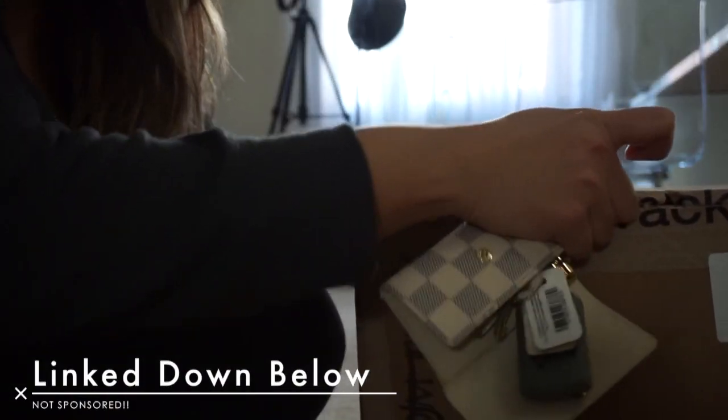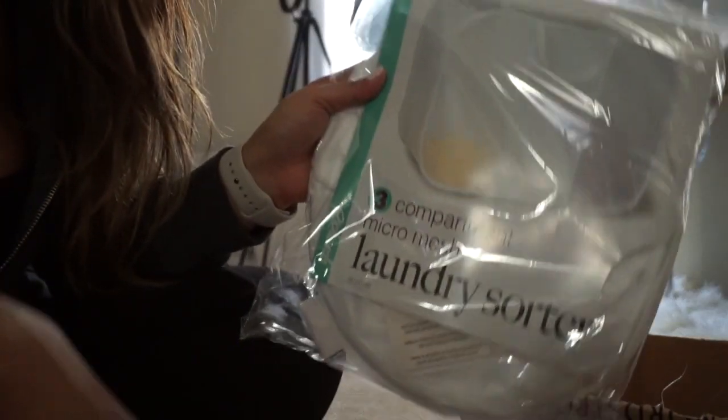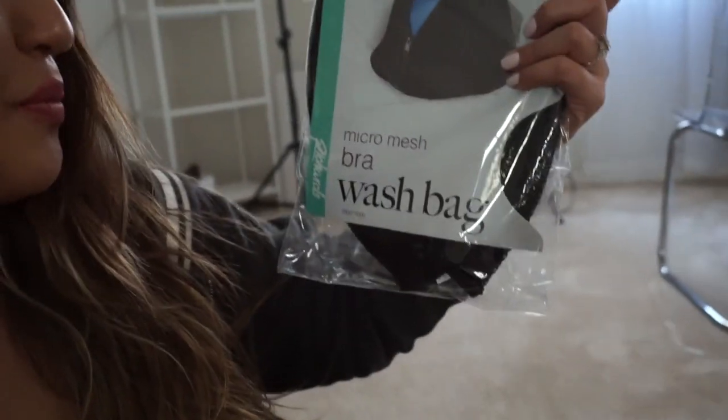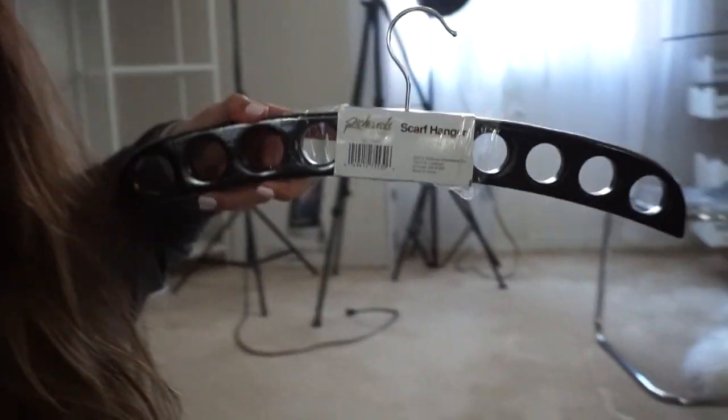What's great about Hautelook is you can return items right at Nordstrom Rack. I got a laundry sorter — so cheap, like eight dollars, normally about twenty. I also got a micro bra wash bag that holds up to three bras, and a hanger to hold my scarves. The downside is you have to wait two to three weeks for shipping.